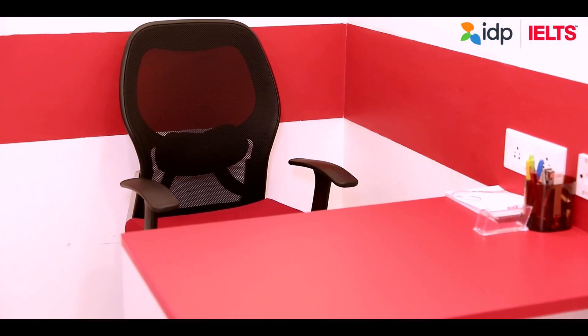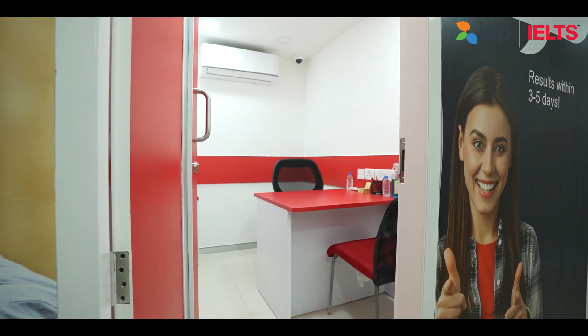The speaking facility is also available at our center where a certified examiner tests your speaking skills in a soundproof room, one-on-one.